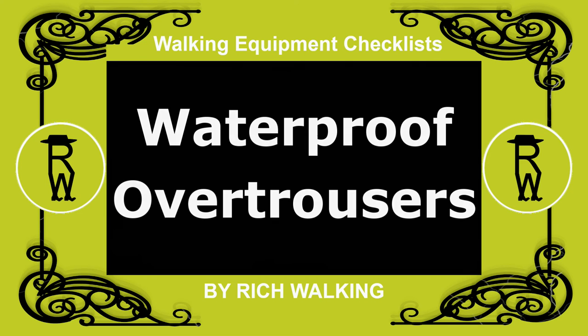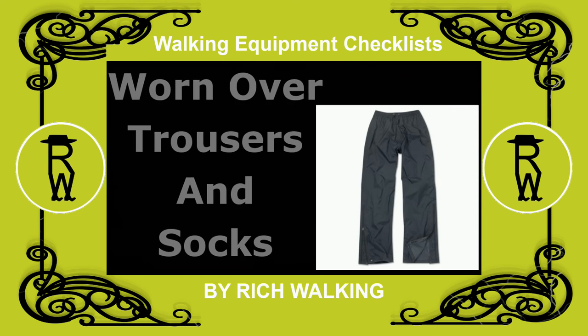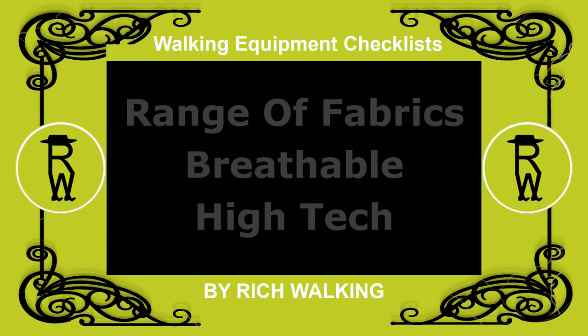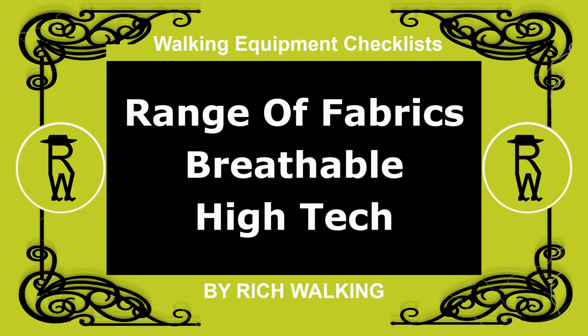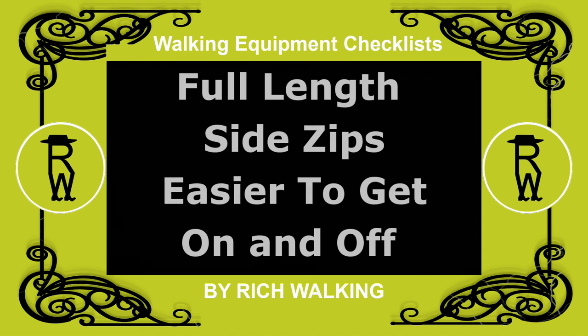Waterproof over trousers. Over trousers can be worn over your walking trousers and socks to prevent them from getting wet or muddy. Over trousers can be purchased in a range of fabrics similar to walking jackets, including breathable high-tech models. A full-length zip down the sides makes it easier to get them on and off.